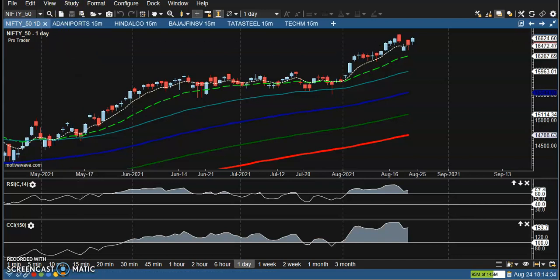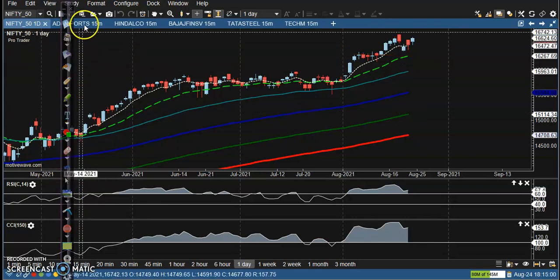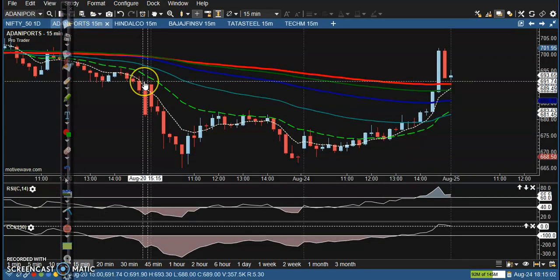This is Nifty on the daily chart. As discussed earlier, the price will give a pullback from this area — you can see this line. We are expecting the price will give a pullback, so that is why we are not looking for a buy. We're just waiting for a pullback, and exactly after that pullback we will start buying from this area. We are expecting the price will create a new high very soon.